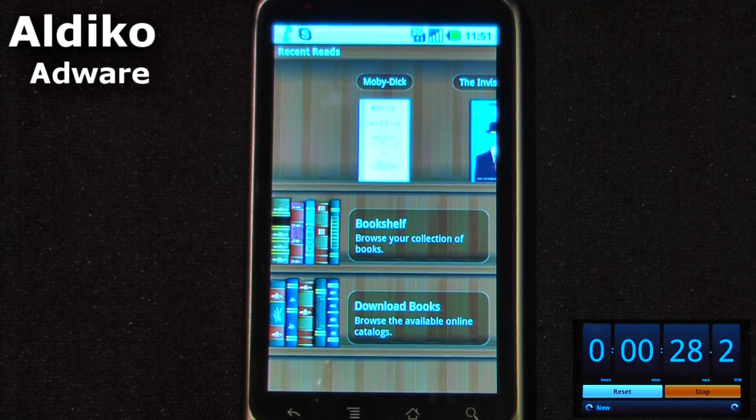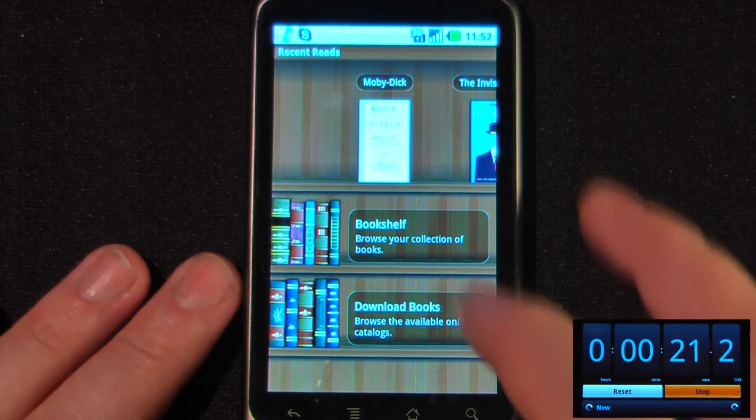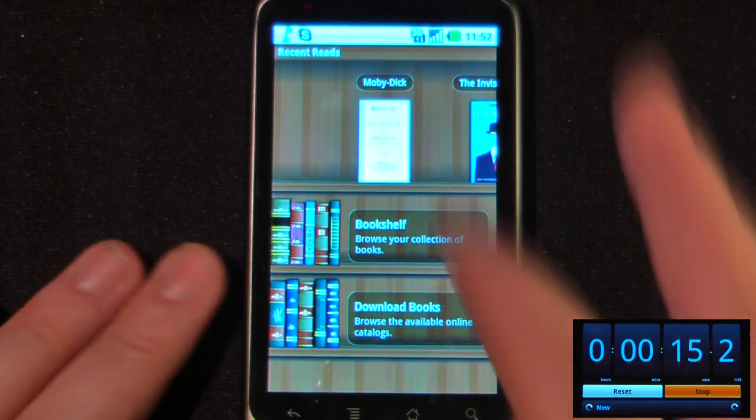Aldeko is a free e-reader from the Android market that allows you to view thousands of different books for free, as well as purchase other ones from their download site. We can go into our bookshelf and see all the books I have available, or I can just click on these recent reads at the top. Let's click on Moby Dick.